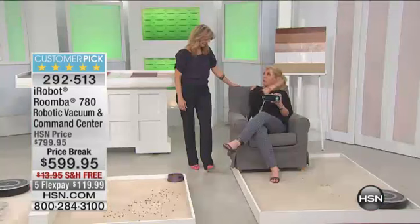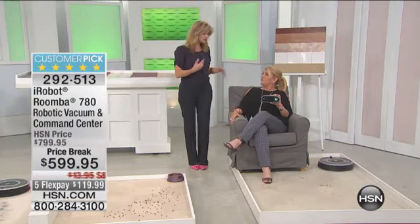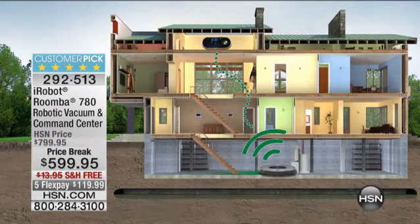Our price is $200 off the normal price — it's a huge bonus. What's so unique about this is you get the regular remote where you aim and use it, but the command center means you could be laying in bed on the second floor and program, schedule, start, and stop your Roomba. That's what's so cool about it, and it's included.